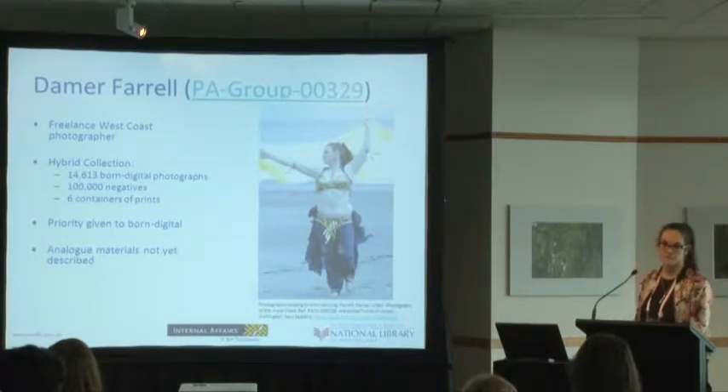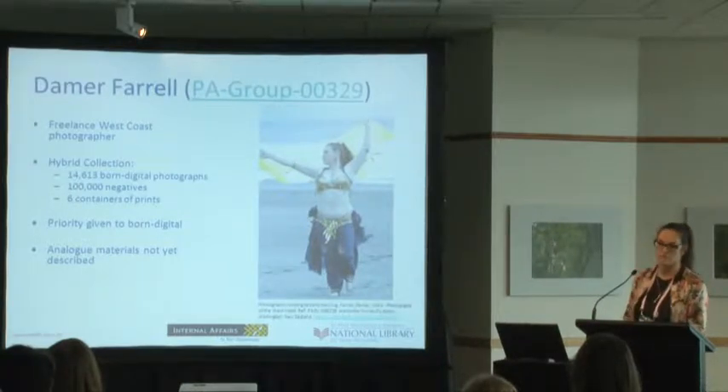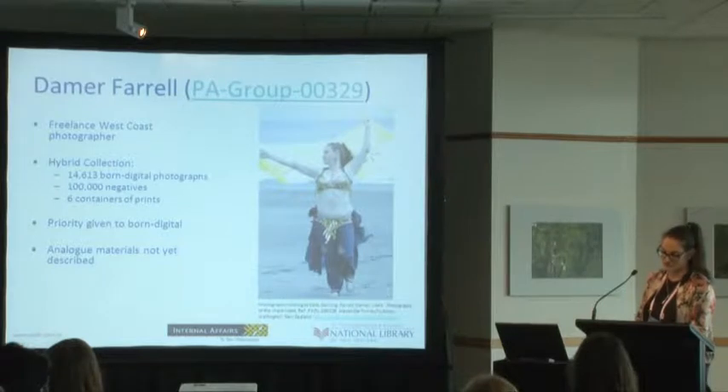Moving on — Daru Farrell was a freelance photographer based in Greymouth who provided an incredibly unique perspective on the West Coast way of life. He took photographs of sports teams, events like the opening of McDonald's, the tattoo and wearable arts festivals, and also privately commissioned photograph work. We purchased this collection in 2008, and it is still to this day the largest born digital photograph collection we have.